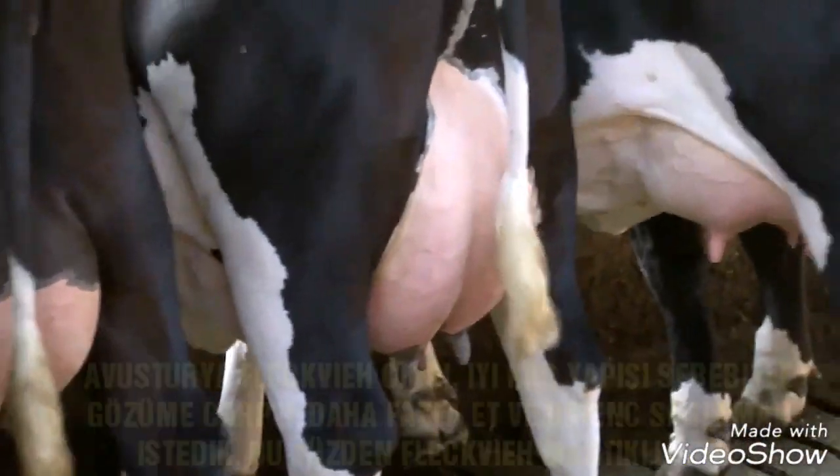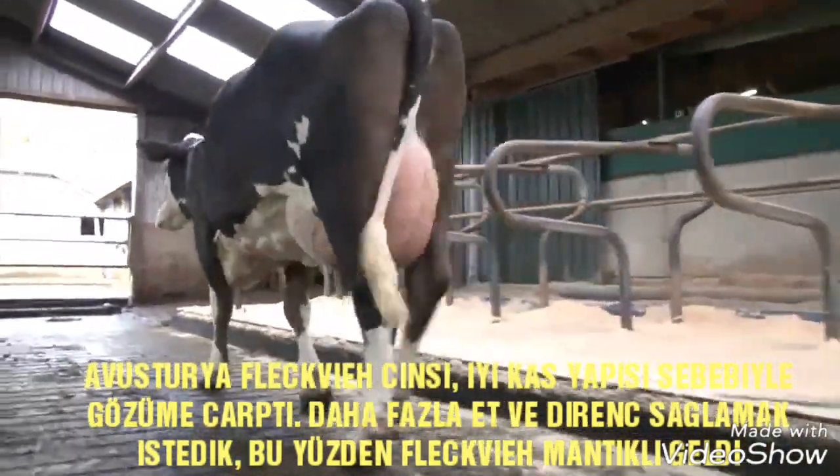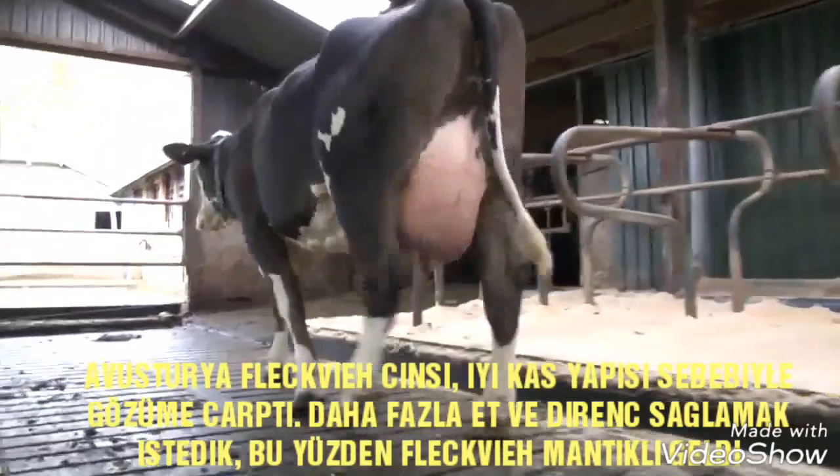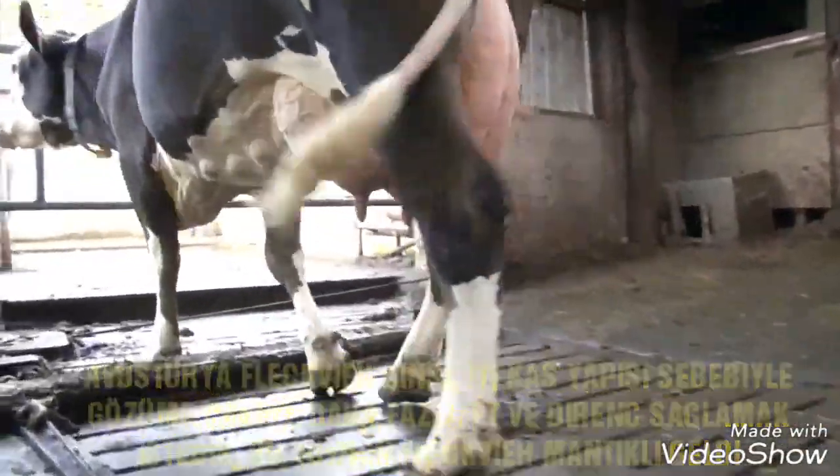The Austrian Fleckvieh breed caught my eye because of their good muscling. We wanted to introduce more muscle, power, and in turn greater resistance. So Austrian Fleckvieh was a logical choice.